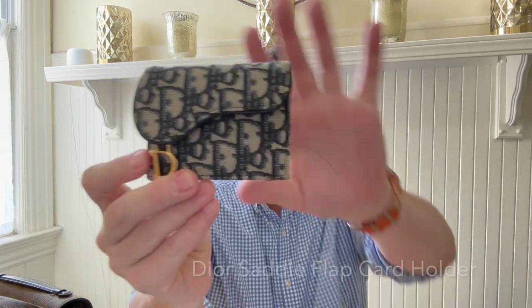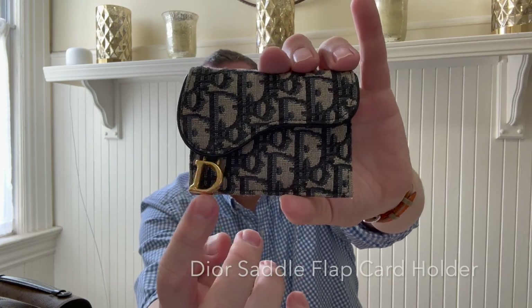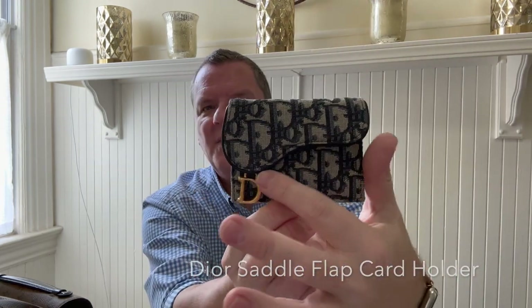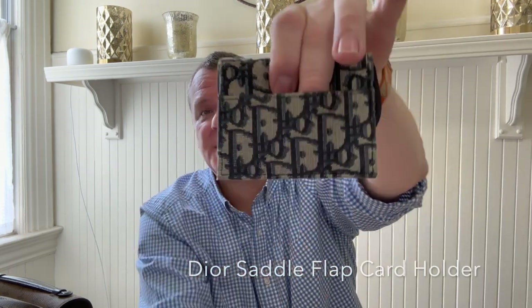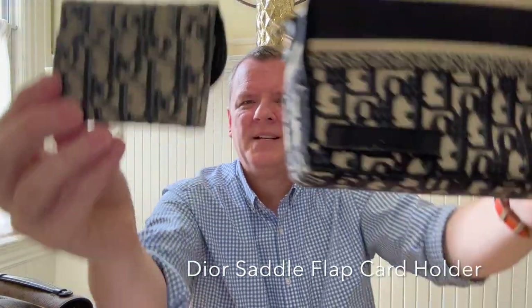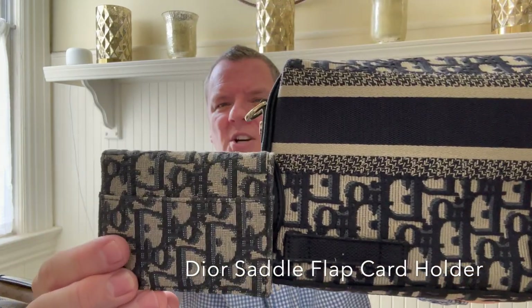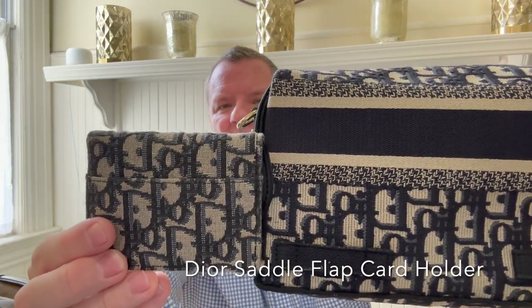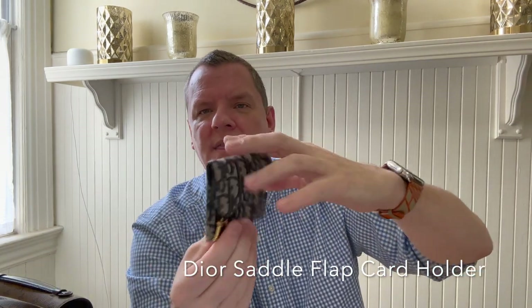My next item is also Dior, and I got this to go with it. This is the saddle flap card holder. I love that it has the little D for Dior there. I love it that it's in the saddle style on the back. It is in the blue oblique. The Dior lettering here is thinner, but that's okay — it still goes well with that.